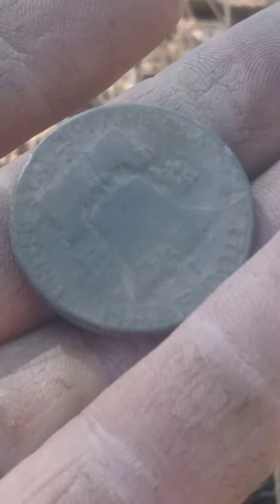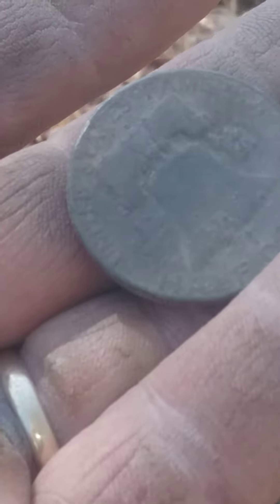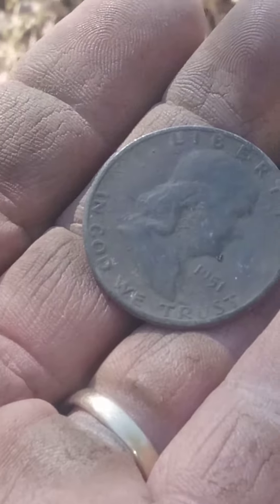You know, I've gotten a 1907 Barber half dollar. I've gotten Kennedy half dollars. But I've never gotten one of these. Back at it. Thank you.